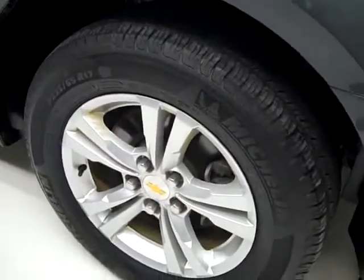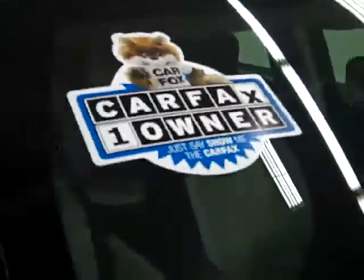These Michelin Latitude Tour tires have probably about 60 to 70% of their tread left. This is a one-owner vehicle with a clean Carfax.